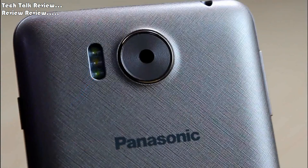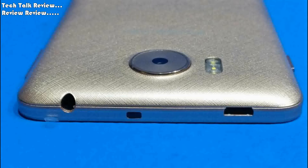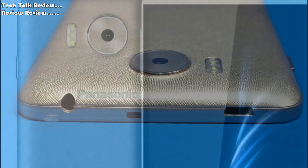Camera Primary: 16MP, f/1.9, Autofocus, triple LED flash. Features: Geo-Tagging, Touch Focus, Face Detection. Video: 1080p at 30fps. Secondary: 5MP.